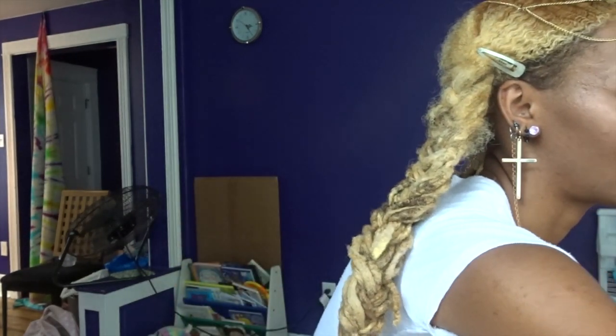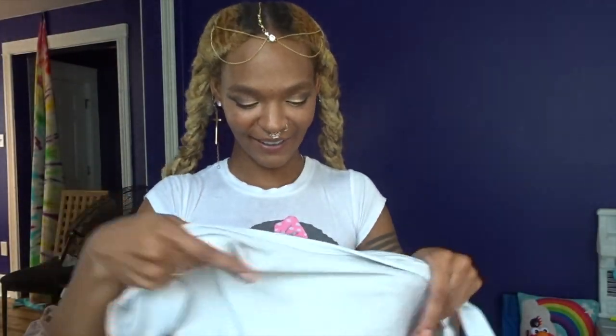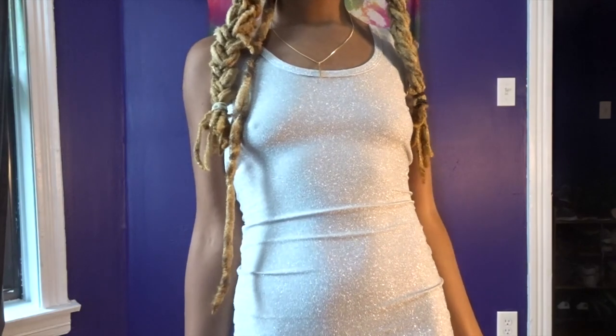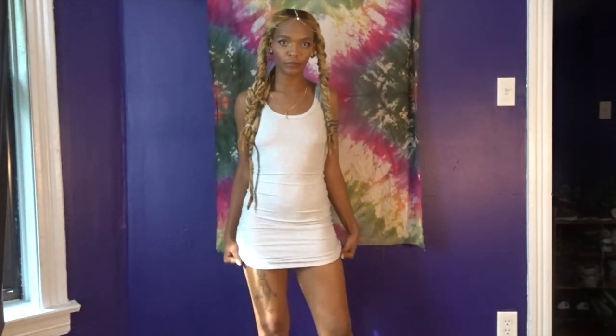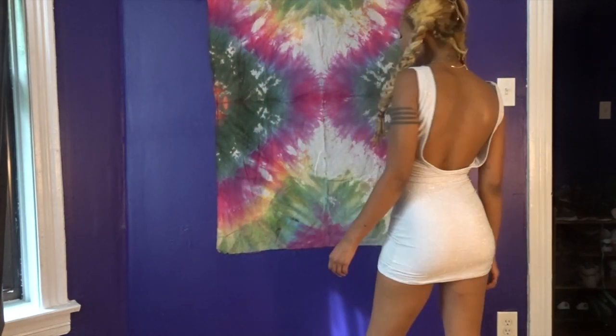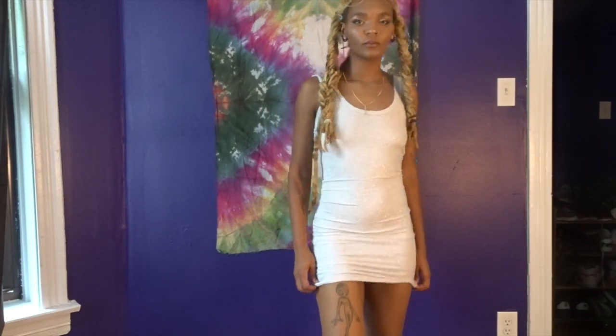The next dress I have is this one. It's super, super sparkly, super, super shimmery. You can see that. I love sparkle. I love shimmer. And it's by In The Style. It's another bodycon of course. I just like it because it sparkles. It's shimmery and it's simple, so I could wear it differently.